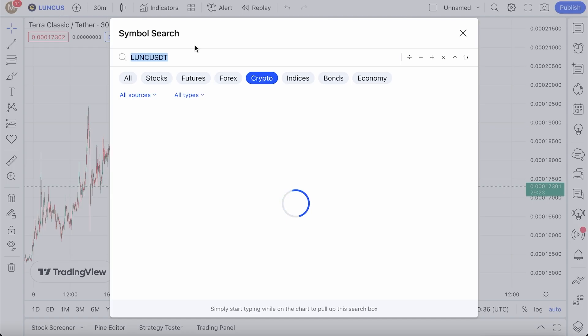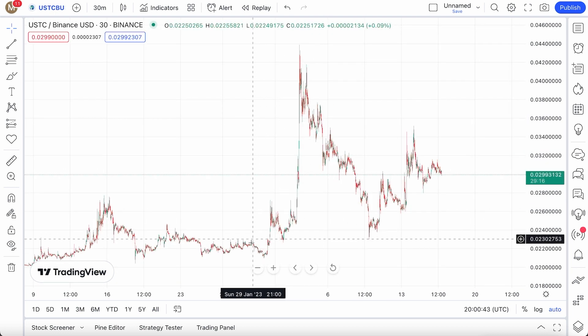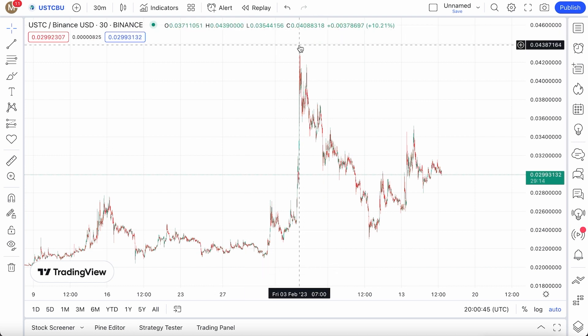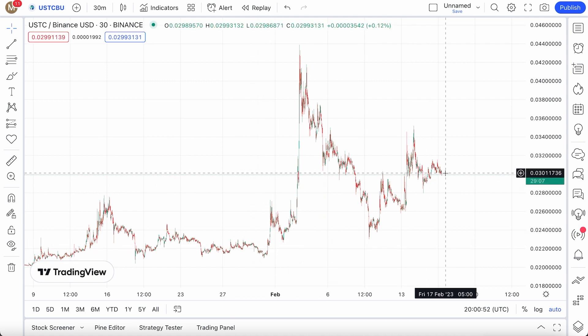One of the biggest things about Terra Classic is gonna be USTC, which recently has caught the attention of big media. If you check out what's going on with USTC, prices went from two cents up to a little over four cents — a 100% increase — and afterwards it's hovering at three cents. So from the very bottom to the mid pump, it's still over 50% gains.